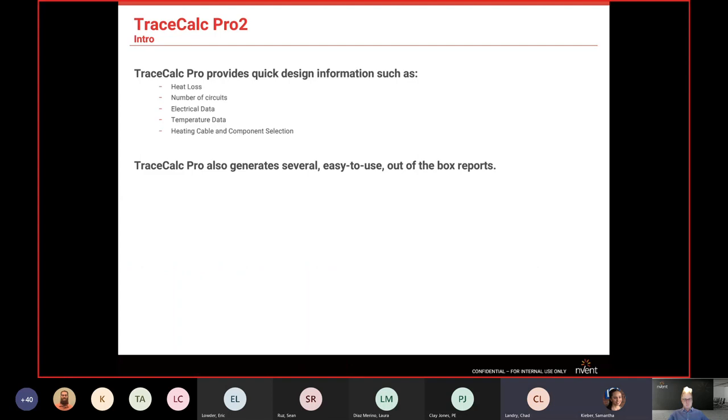We're going to get into the meat of what we're talking about — mainly, we want to learn how to use TraceCalc. It's proprietary software that INVENT developed, and we can get simple calculations out of it: things like heat loss, number of circuits, electrical data, startup, steady states, power, temperature data, heater cable selection, and component selection.